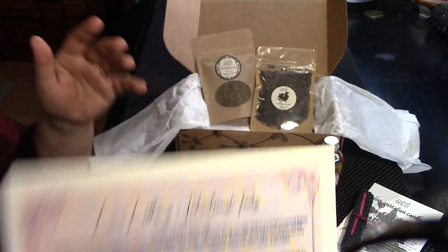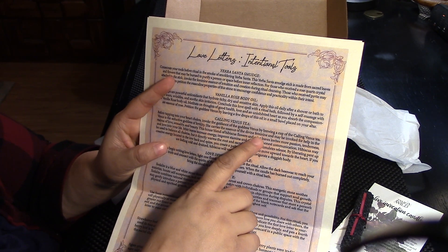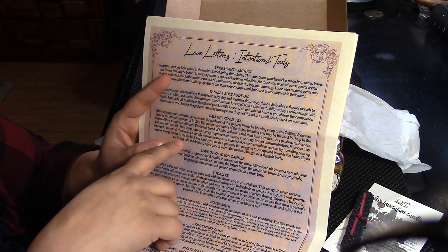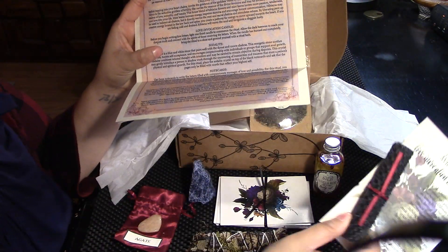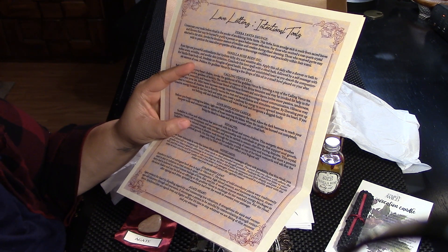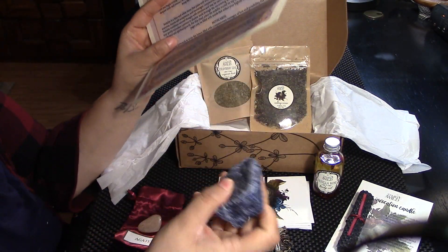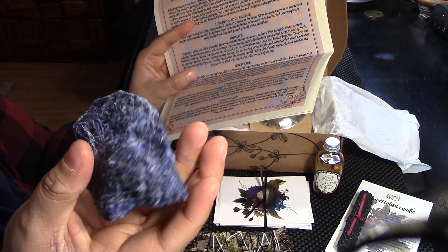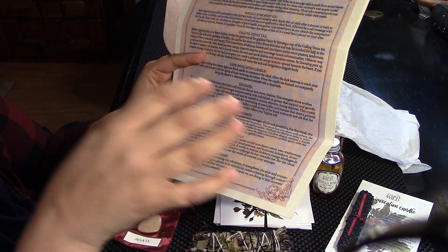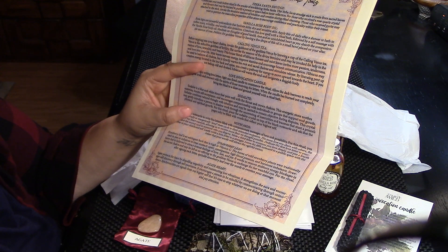Calling Venus tea: before tapping into your heart chakra, invoke the guidance of the goddess Venus by brewing a cup of the calling Venus tea. Let's see what it's made of — hibiscus flowers and mint leaves. Love invocation candle — light one floral candle to commence the ritual. Allow the dark breeze wraps to reach your deepest truth and connect with the spirits of those receiving the letters. Cool. Sodalite — oh, it's sodalite. I do have a small one of these, that's why I didn't recognize it. The stone is big; it's really beautiful and vibrant. Sodalite is a blue and white stone that pairs well with the throat and crown chakras. This energetic stone soothes anxieties, boosts self-acceptance, and encourages companionship with individuals or groups that support soul growth.